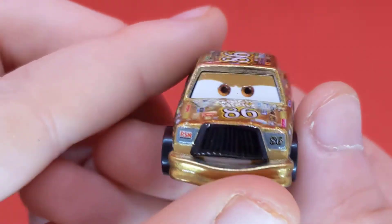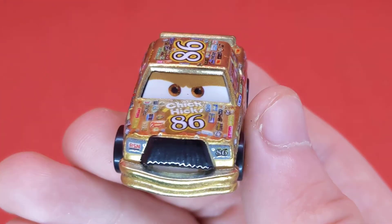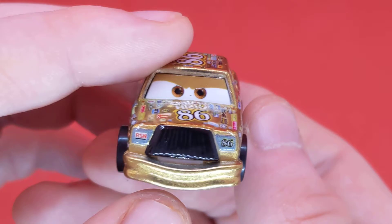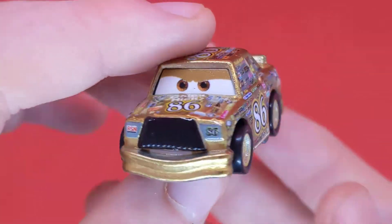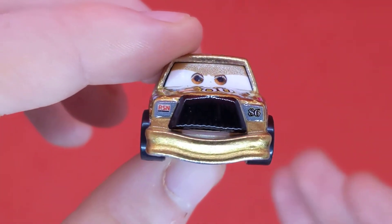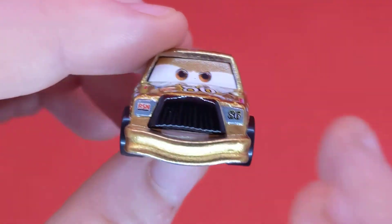Day 21, just a few days left. Today, as I mentioned in yesterday's video, I'll be taking a closer look at Golden Chick Hicks. He has been released before, so you could technically say he isn't new for 2021, but he is new to me for 2021. He looks pretty cool in his golden paint — it looks sick. So without further ado, let's get straight into the video.